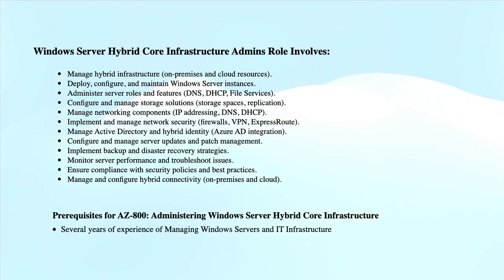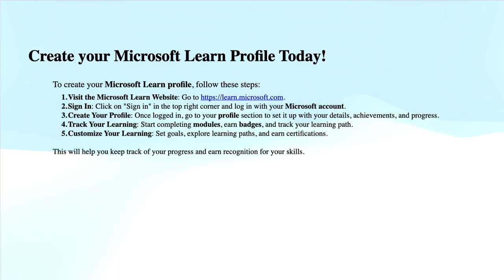If you have not created your Microsoft Learn profile yet, then now is the right time to create it. Go to learn.microsoft.com and sign up with your personal Microsoft account. Here you can add modules through self-directed learning.